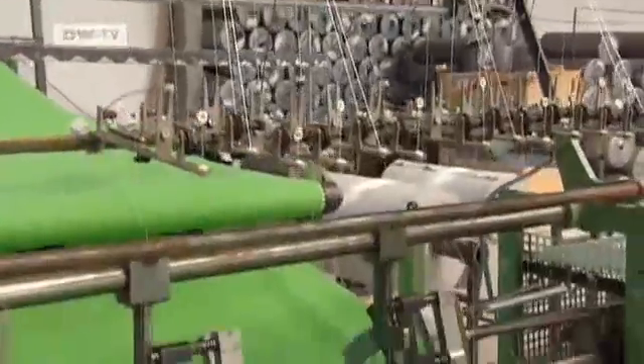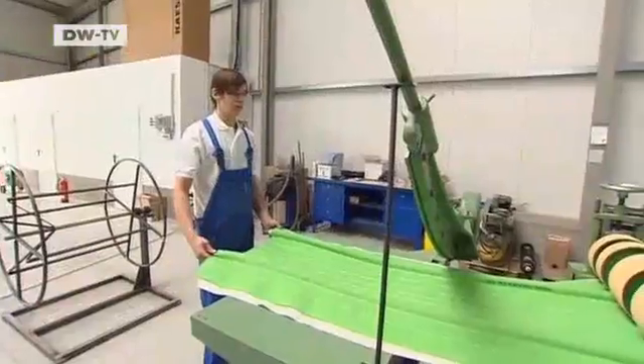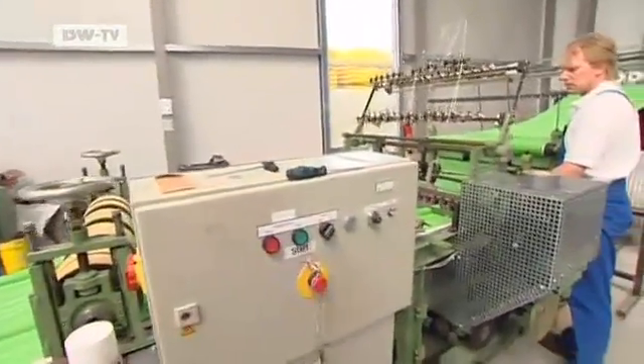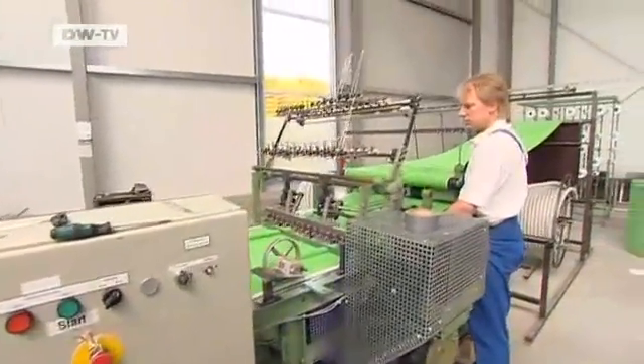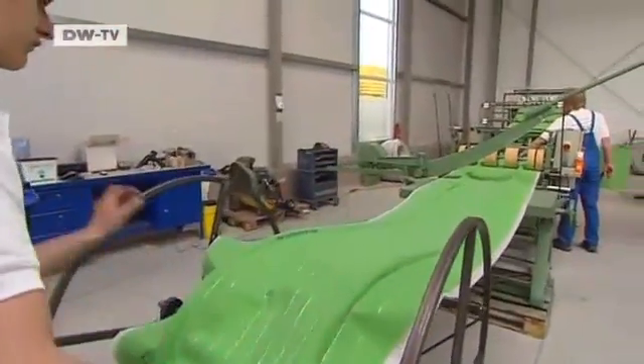The sewing machine runs 24 hours a day. The light irrigation green mats coming off the line will one day water fields, parks and golf courses. Produced by Dietmar Haube's Eco Rain company, they use almost 70% less water than conventional watering methods.